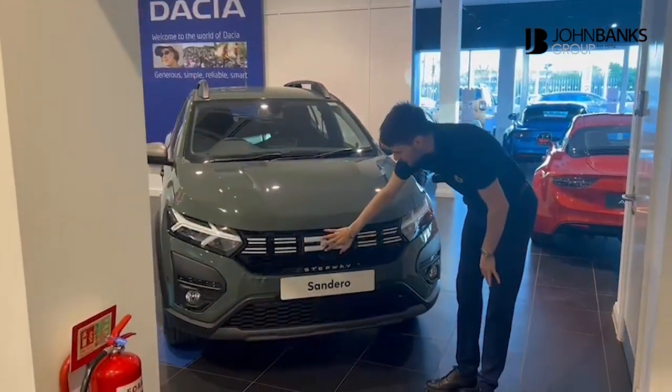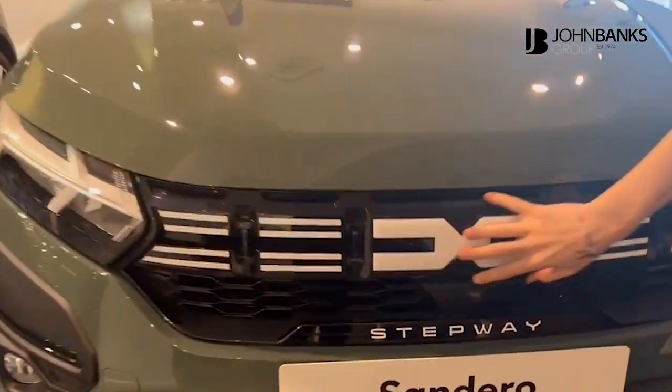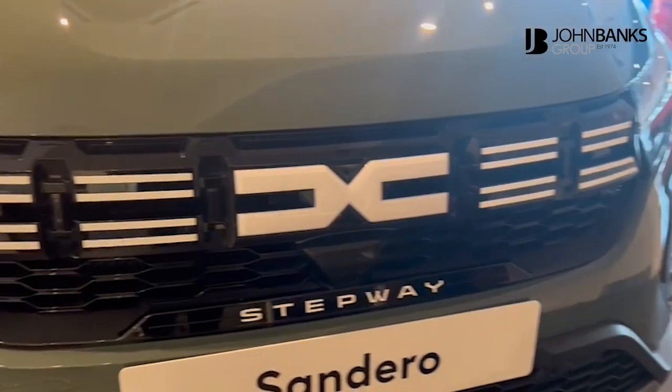So you've got the new front badging and the new grille — lovely satin black — which offers a really premium finish on the front of the vehicle.